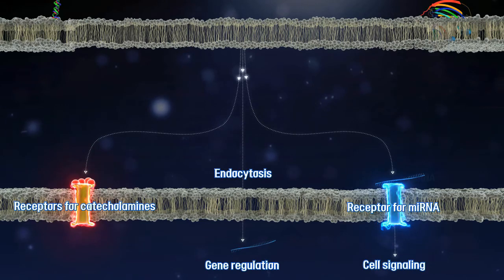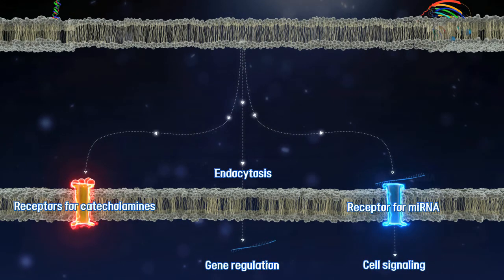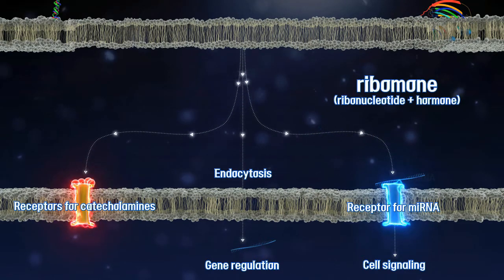Finally, microRNA may directly regulate receptor activity as an agonist or antagonist, similarly to aptamers.